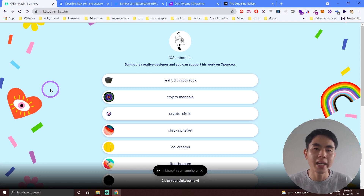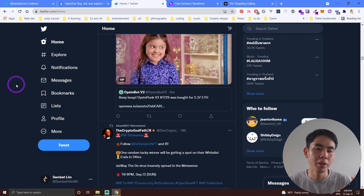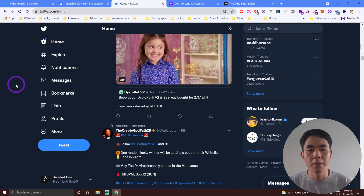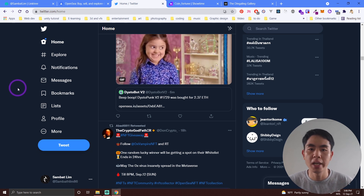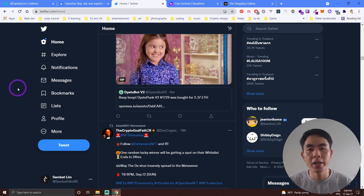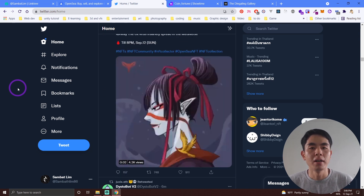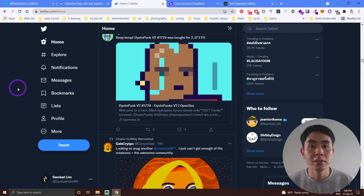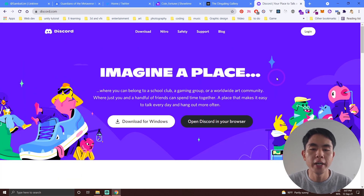I got my first sale through Twitter. At the time, I commented one of my artworks to an NFT collector, they saw my work, liked it, and supported me by buying two or three of my NFTs. Twitter is very important for getting your first sale. Also, Discord — discord.com — is very helpful. Sign up for Discord if you don't have an account yet.